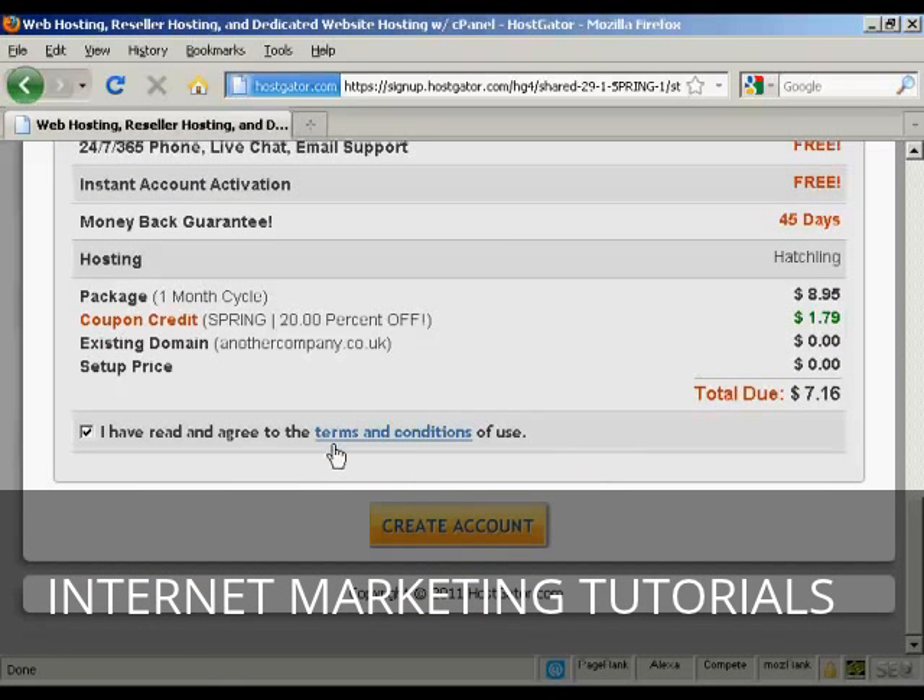Then read the terms and conditions and click the button to create your account. What happens next is Hostgator sets it up and sends you an email with the name servers listed. You then change the name servers on your domain registrar so they point to Hostgator. It can be up to an hour or so to get it all set up, but then you can simply log into your cPanel, start uploading all the data you want on your website, and hey presto — you're in business. It's that simple.